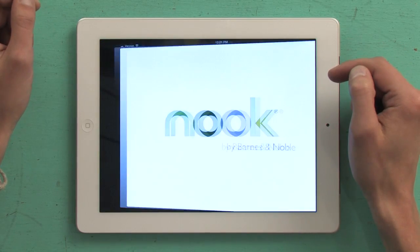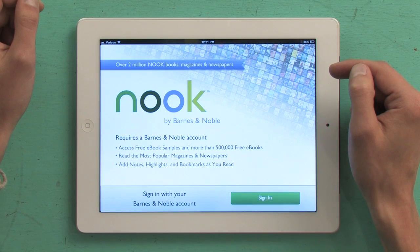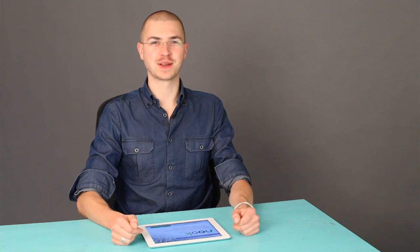So open it up, sign in with your Nook account, and you'll have access to all the books you purchased from Barnes & Noble — Nook, that is. Thanks for watching. I'm Skylar.